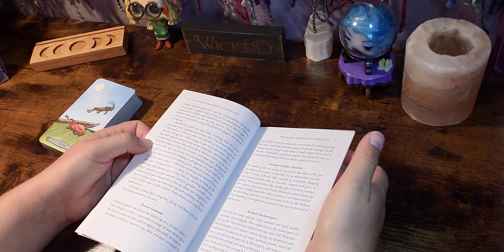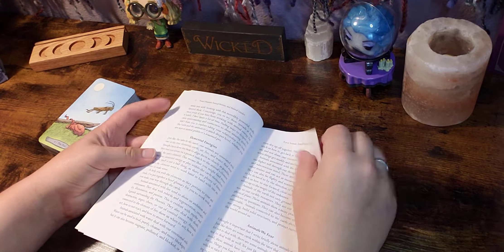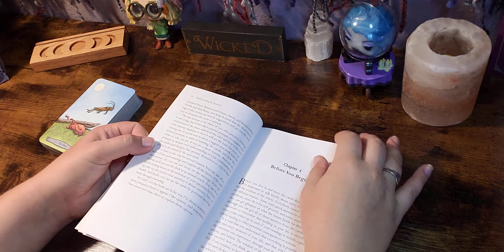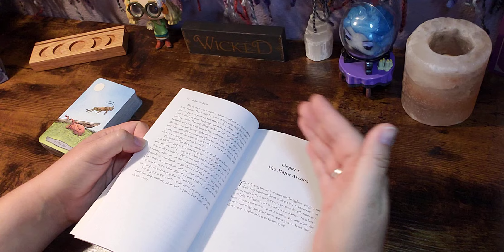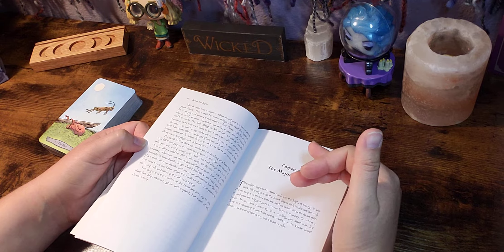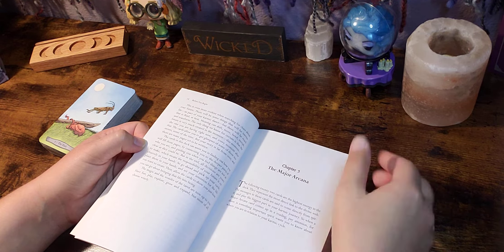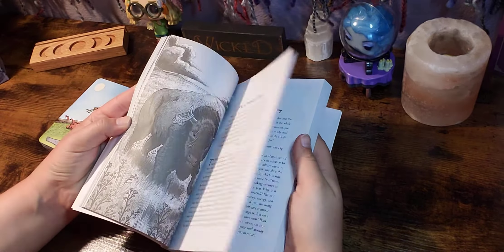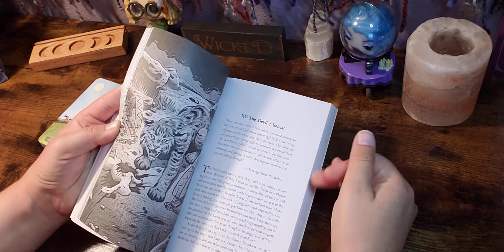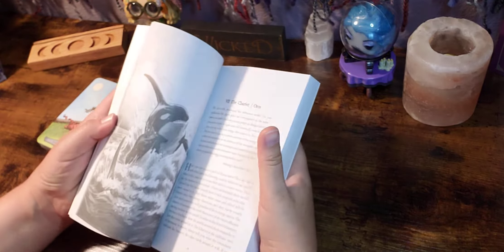Let me just flip through real fast. What we'll do is when we're done with the flip-through and done with shuffling and seeing how they shuffle, I'll pull a card — or sometimes they like to come out on their own — and we'll actually turn to that particular page in the book and see what's going on.